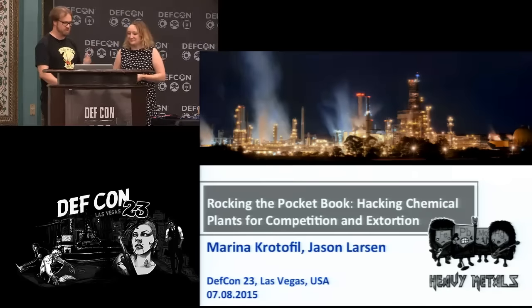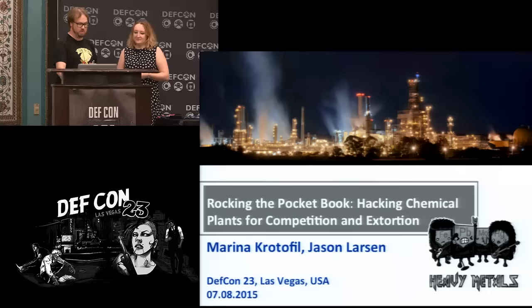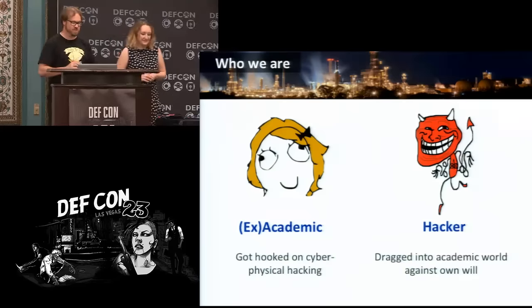I'm Jason Larson, this is Marina, and this is 'Rocking in the Pocket Book: Hacking Chemical Plants for Competition and Extortion.'